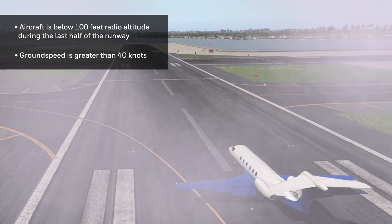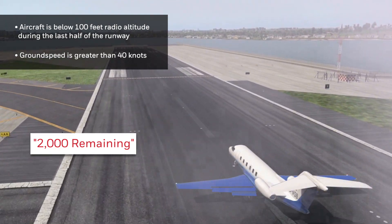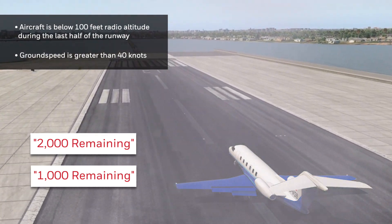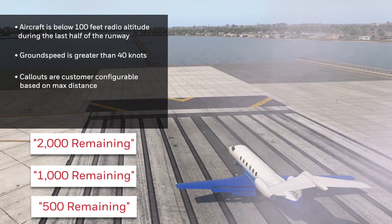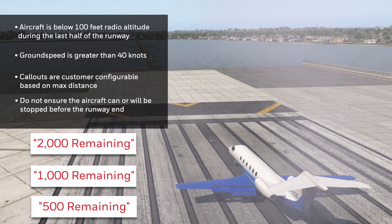The distance remaining callouts are useful to pilots during reduced visibility or on wet runways and help avoid runway overruns. These callouts are customer configurable based on max distance and do not ensure the aircraft can or will be stopped before the end of the runway.